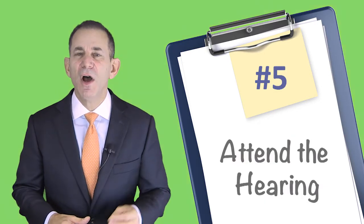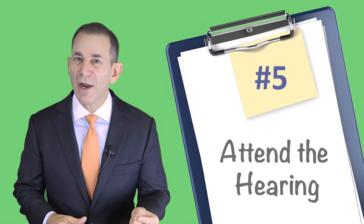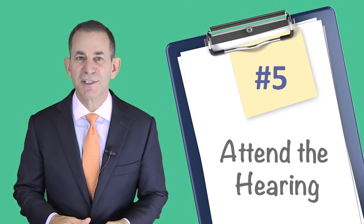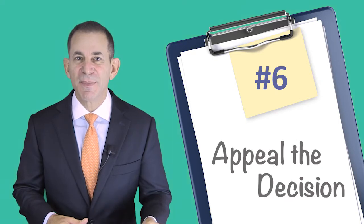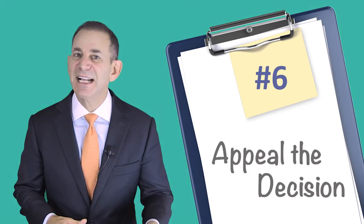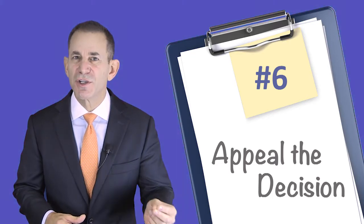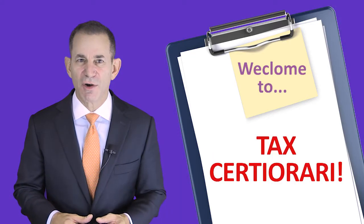Step five, although it is not required, you can attend the grievance day hearing to see the results of your assessment challenge. Step six, if your grievance complaint is not successful, you may choose to appeal the decision, finding yourself in the judicial process of tax certiorari.